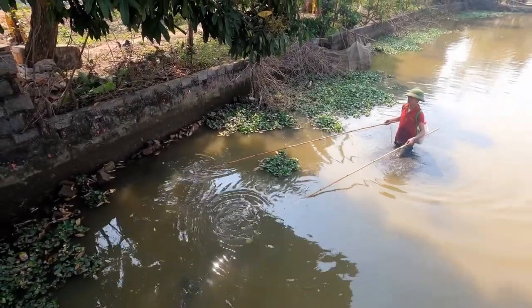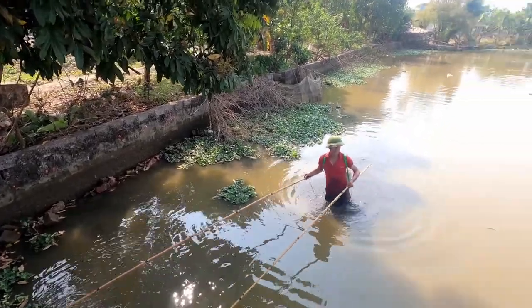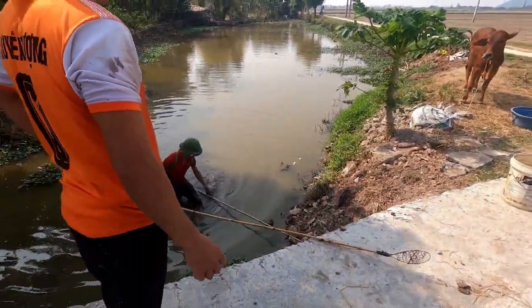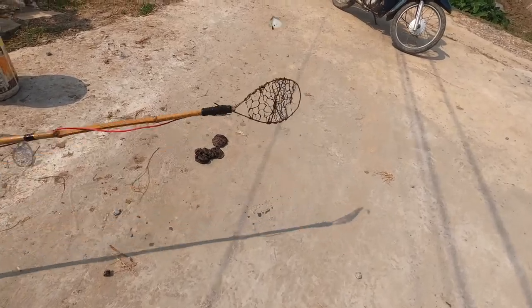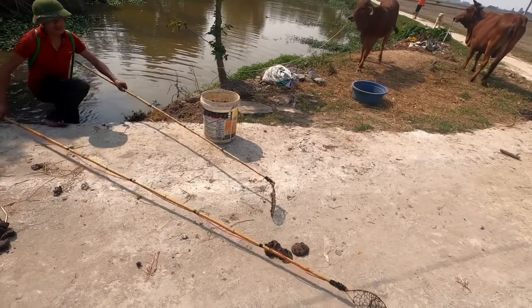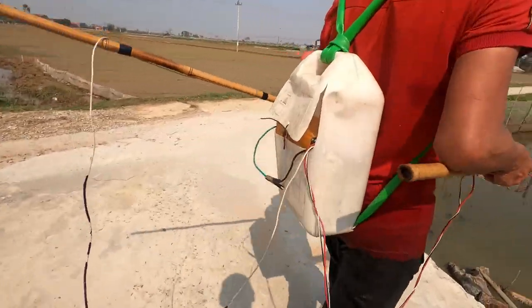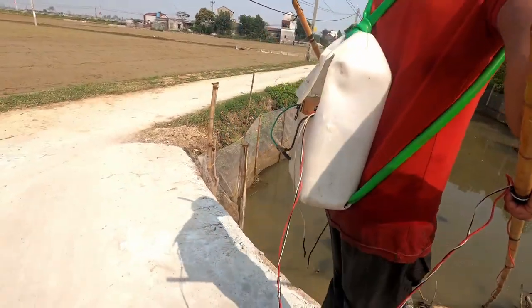Ginger, wait! There he goes — close up now. Ginger! He stood on one of the fish. Hey, what's that? He's got a battery pack!